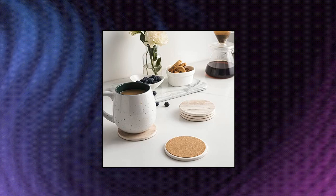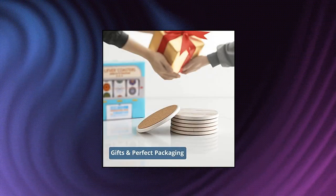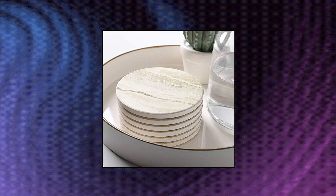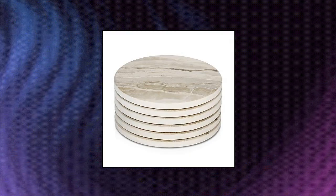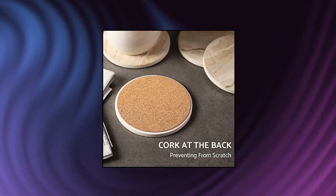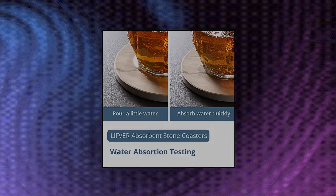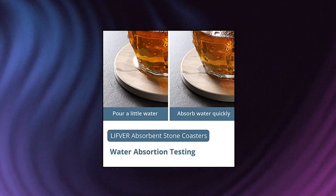Lifefur Coasters for Drinks — Don't Stick to Your Glass. Your glass can be dripping with condensation, and Lifefur coasters will absorb it all and not form a puddle. Drink coasters are heavy enough that even after condensation we can lift drinks without them annoyingly sticking to the bottom of the container. Lifefur Drink Coasters have a ceramic surface to absorb drips and spills.